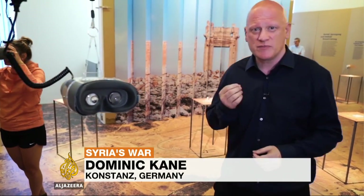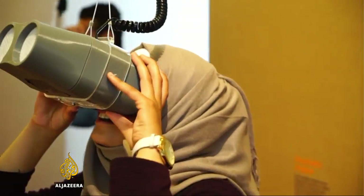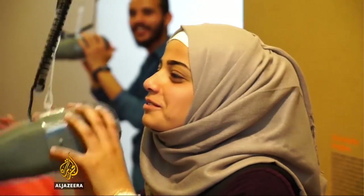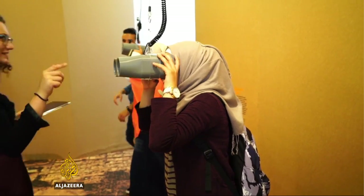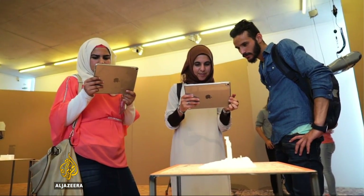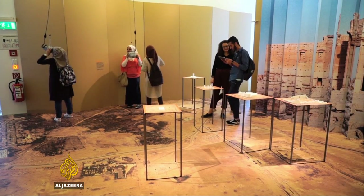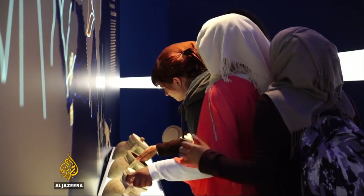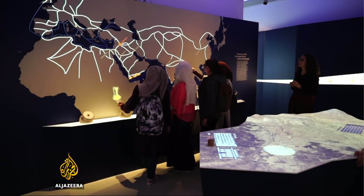But the question is, what do the visitors make of what they can see through this technology? For some, it is a reminder of their homeland. Nurshan al-Mohammed came to Germany from Syria 18 months ago. She says exhibitions like these are vital, not just for her as a Syrian to reconnect with her homeland, but also for the entire world to reconnect with cultural landmarks of the past.